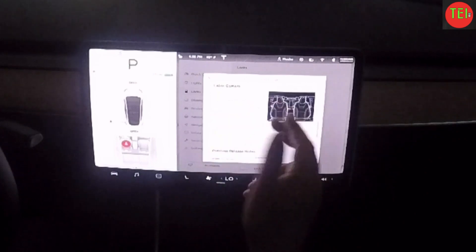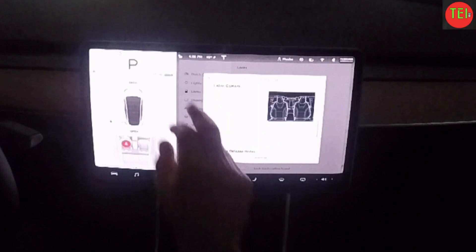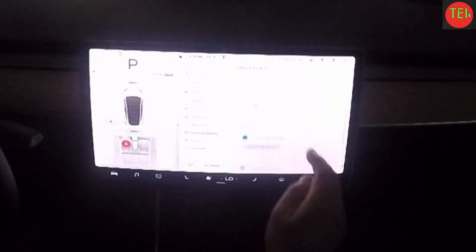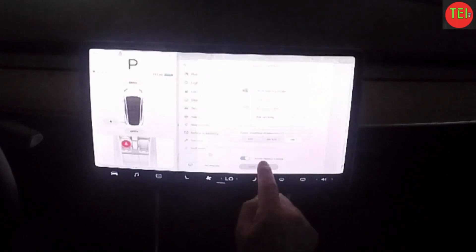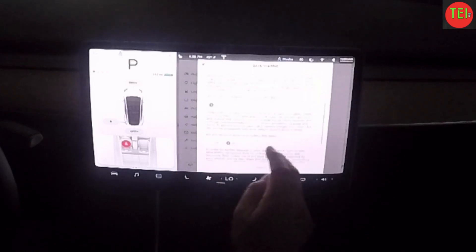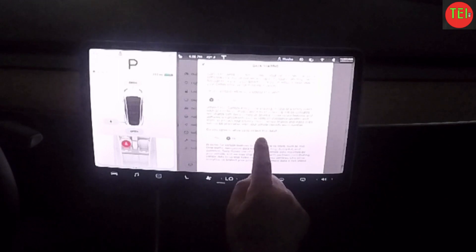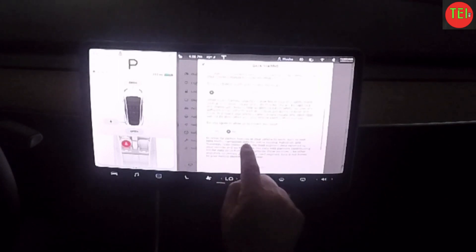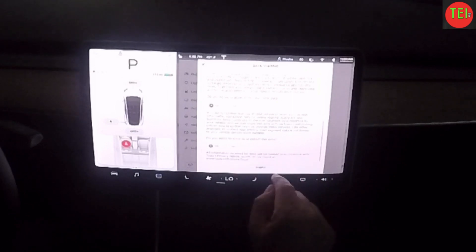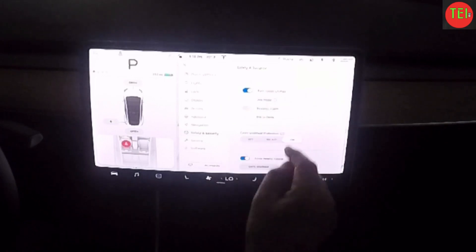This is another step towards full self-driving safety. Go to Safety and Security, then down to Data Sharing — here you can choose whether to allow Tesla to collect cabin camera data from inside the car. If you say yes, it will start collecting data from the cabin. This is an awesome update, thanks guys.